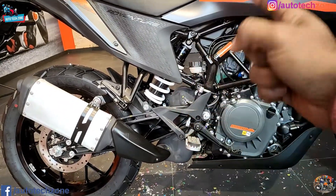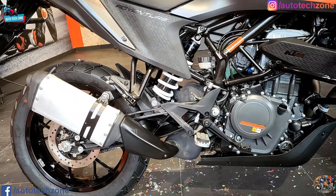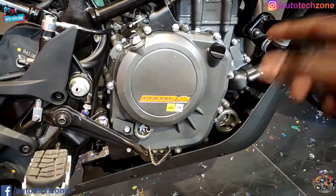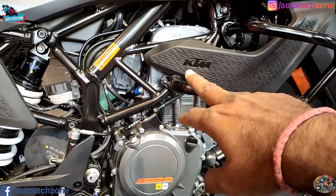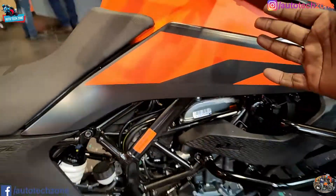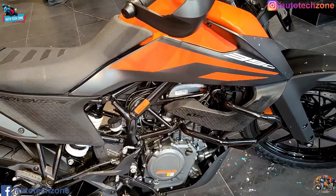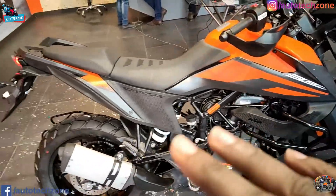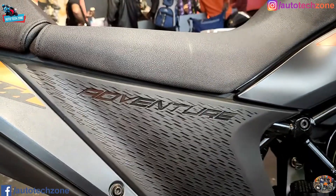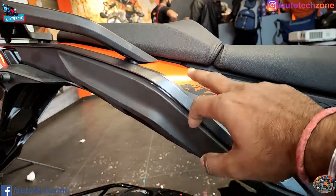If you look behind, there is a monoshock, which gives good stability and performance - the ride quality is very good. You can see the KTM Racing branding. The whole cover is plastic and you will get the 390 badge. Color options available are black and gray, both in matte finish.